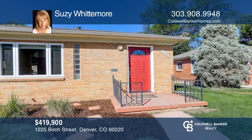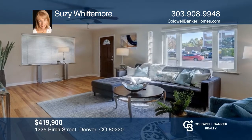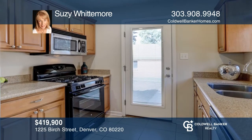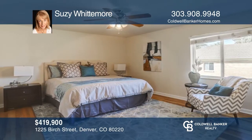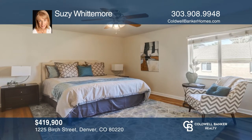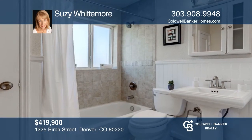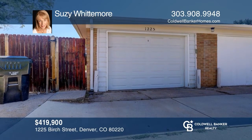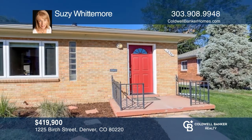This two-bedroom, one-bath Albrecht Townhouse features hardwood floors, an impressive kitchen with silestone counters, spacious bedrooms, plentiful closet space, and a deeded garage with extra storage. Conclude with a nice grassy area out back and in front of the property, as well as parks close by including a dog park. Make yourself at home by scheduling a tour with Susie Whittemore.